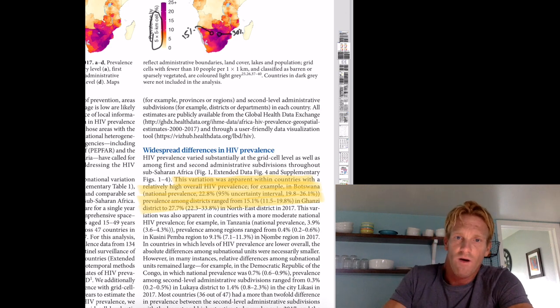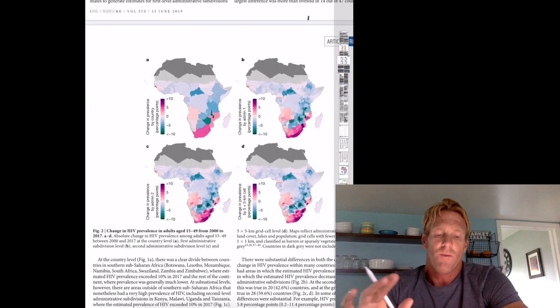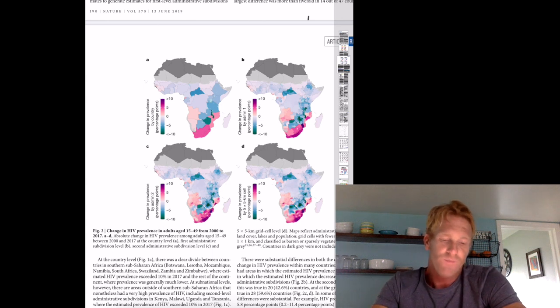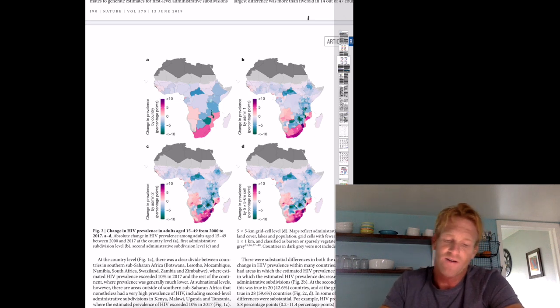Figure two is nice because it shows how the prevalence of HIV is changing over time. The purple colors are bad — that means more and more people are getting HIV. The greener colors are good — those areas are exhibiting a reduction in HIV incidence. Panel A is on the country scale, whereas panel D is on a much finer 5x5 kilometer scale. By zooming in on a finer scale, you get a much more complete picture of exactly what's going on.